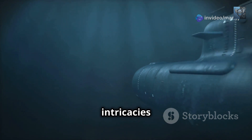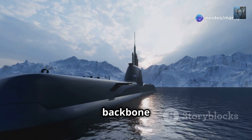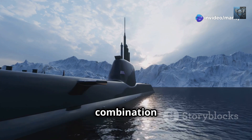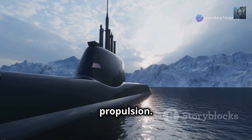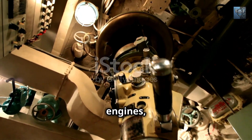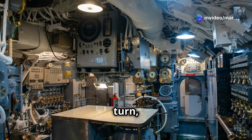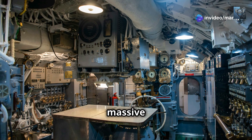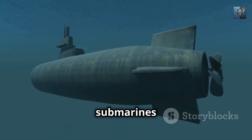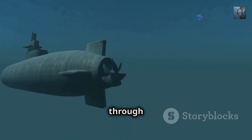Before we delve into the intricacies of air-independent propulsion, it's essential to understand the challenges it seeks to overcome. Diesel-electric submarines, the backbone of many navies worldwide, rely on a combination of diesel engines and electric motors for propulsion. When on the surface or at periscope depth, these submarines engage their diesel engines, drawing in oxygen from the atmosphere to burn fuel and generate electricity. This electricity charges the submarine's massive battery banks. Once submerged, however, these submarines must switch to battery power, relying solely on stored energy to propel themselves through the water.